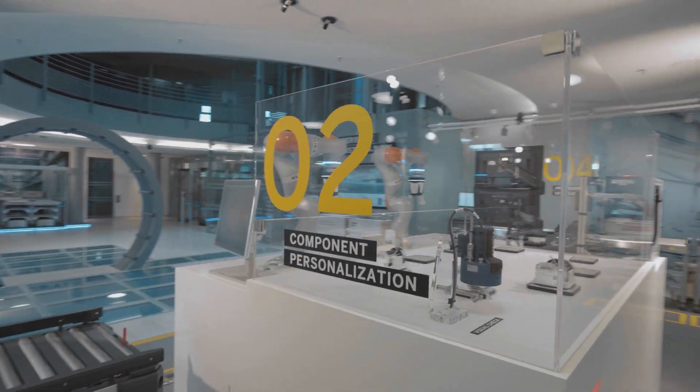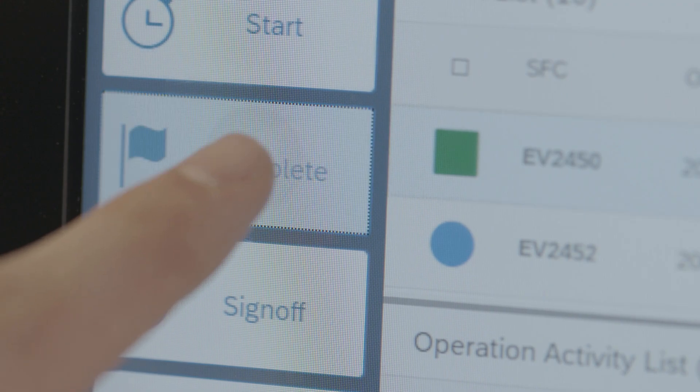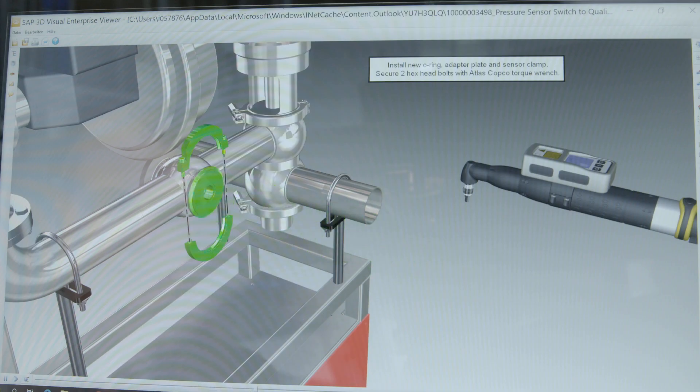Whenever possible, you are invited to visit one of our showcase locations that we plan to open — for example in Philadelphia in the USA or in Tokyo in Japan. Until then, you will have the opportunity to visit our intelligent factory virtually. In addition to videos of every step of the design-to-operate process, you can participate in workshops, access education offerings and explore proof of concept services.